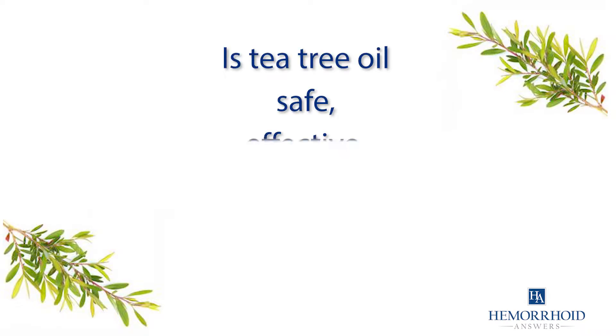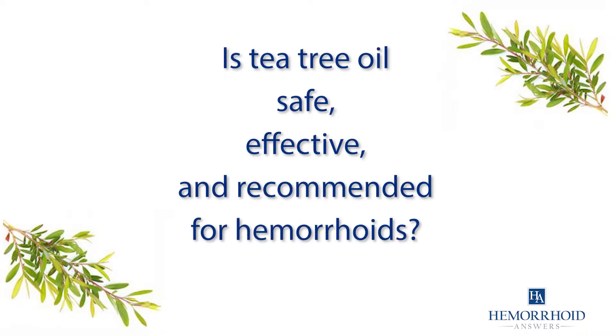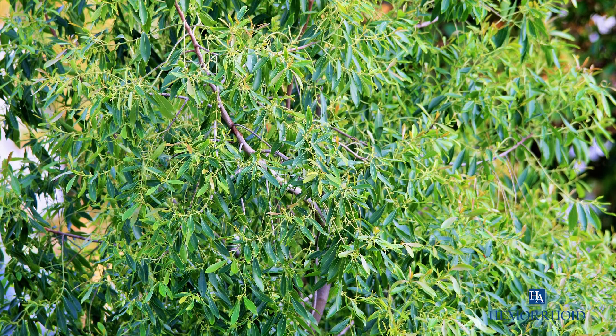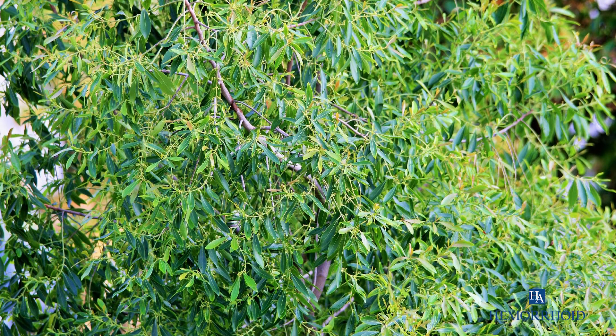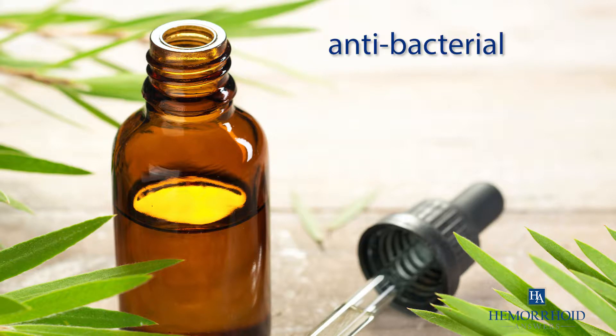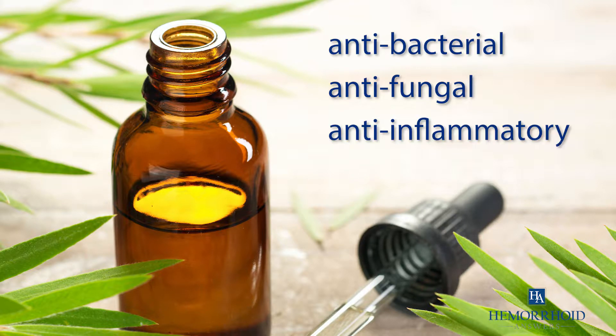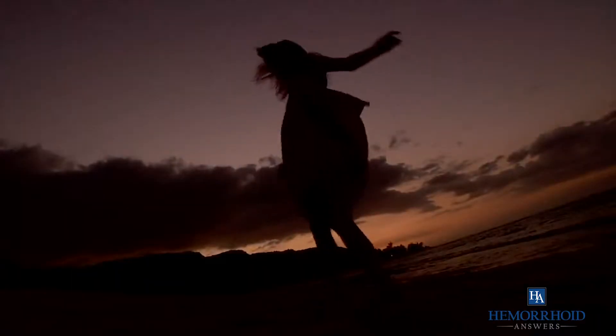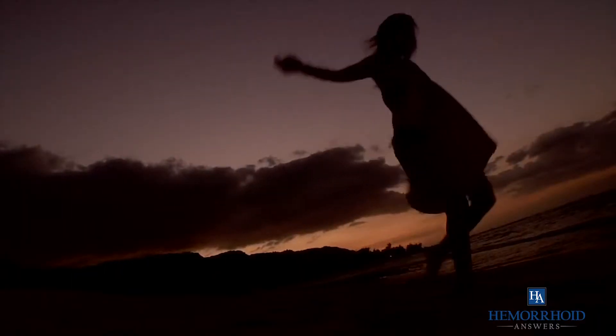Is tea tree oil safe, effective, and recommended for hemorrhoids? Tea tree oil is a natural ingredient that has been used therapeutically for many years. This oil is anti-bacterial, anti-fungal, and anti-inflammatory. And for many hemorrhoid sufferers, tea tree oil's properties can be helpful in relieving hemorrhoid symptoms.